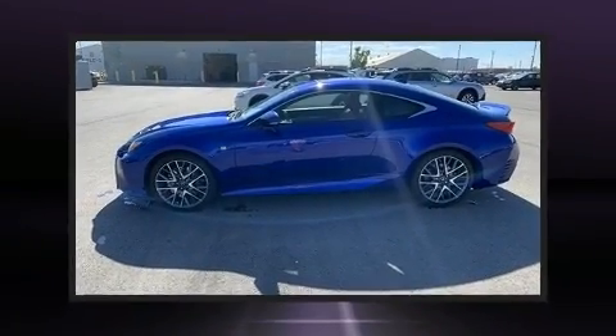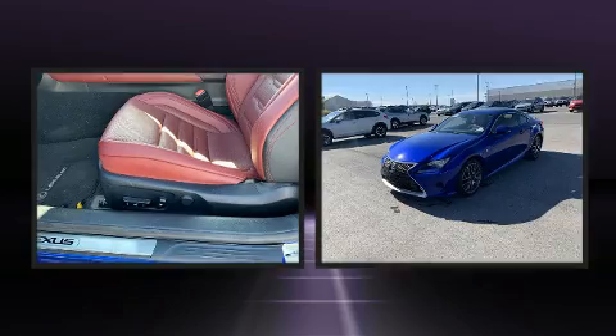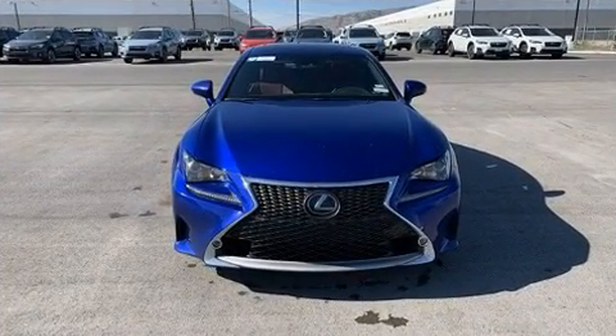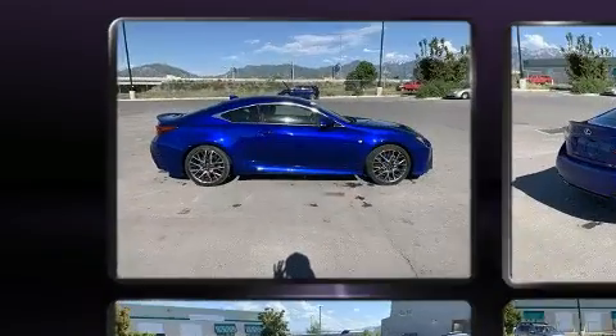Step into the 2018 Lexus RC350. This two-door, four-passenger coupe still has less than 45,000 miles. Lexus made sure to keep road handling and sportiness at the top of its priority list. It features an automatic transmission, rear-wheel drive, and the 3.5-liter six-cylinder engine.